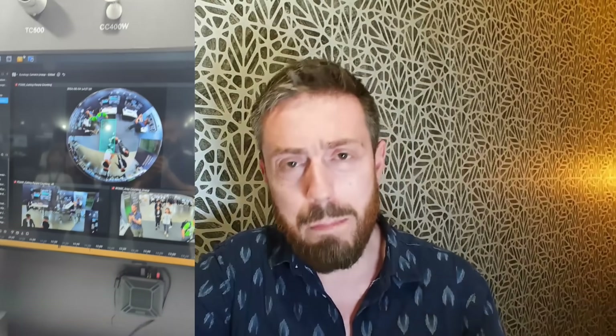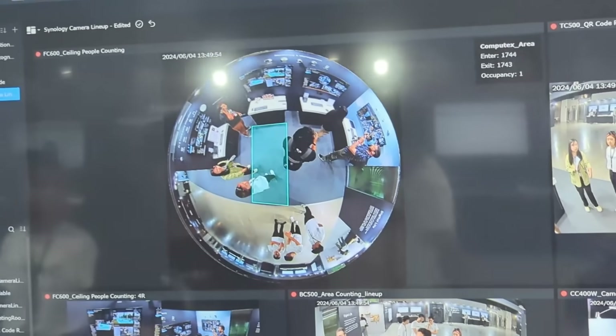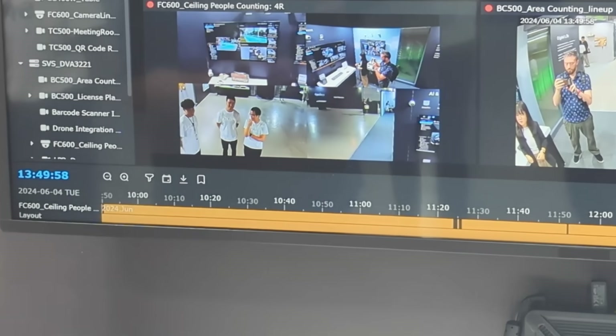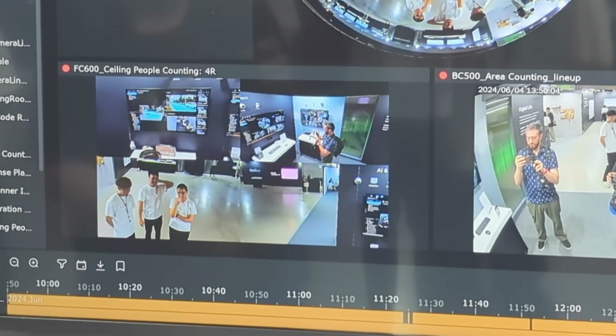There's no people counting or license plate recognition — that's very much a DVA appliance feature — but natively in Surveillance Station, the fisheye lens could be broken into four individual recorded feeds. These feeds weren't warped; the reverse fisheye integration meant each quadrant monitored a full separate area of coverage, each with its own drawn intrusion lines, edge AI recognition, and more. One camera, license-free as a Synology camera, giving you four separate individual feeds — very convenient for covering a large surface area from a single mounting point.